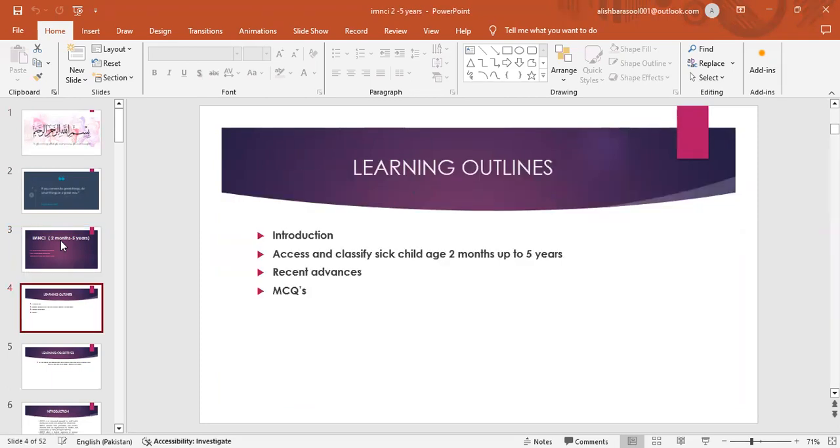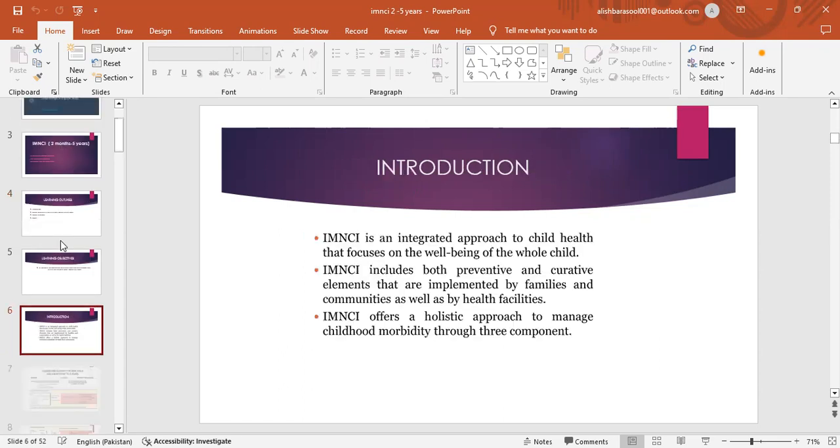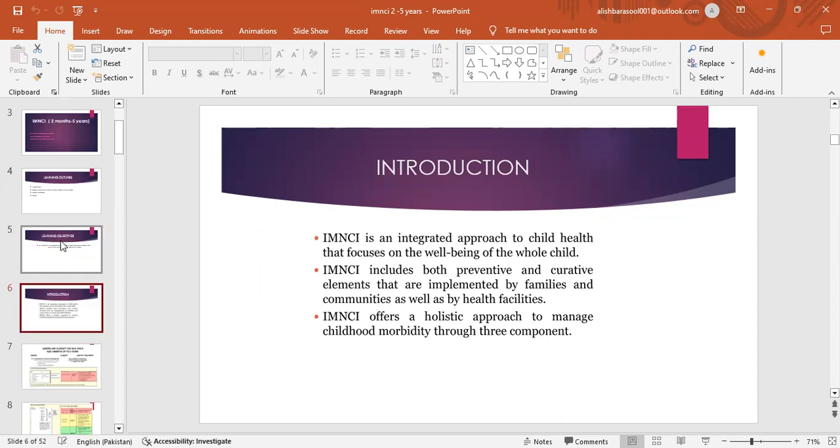Learning Outlines: Introduction, assess and classify sick child aged 2 months up to 5 years, recent advances, and MCQs. At the end of the presentation, participants would be able to assess and classify the sick child aged 2 months to 5 years.